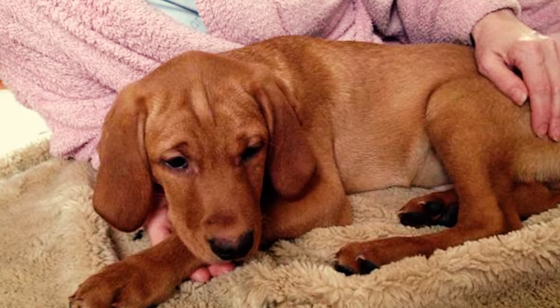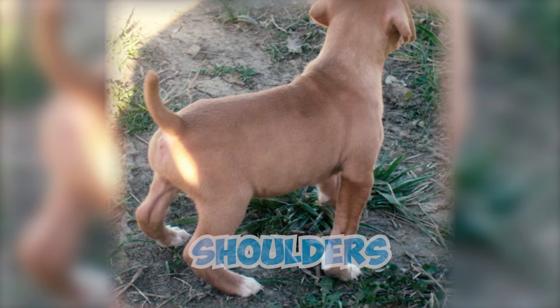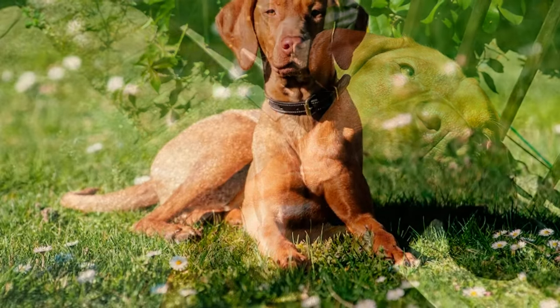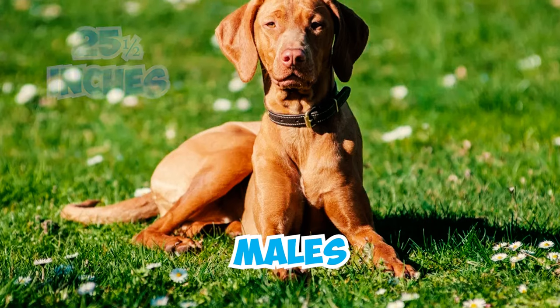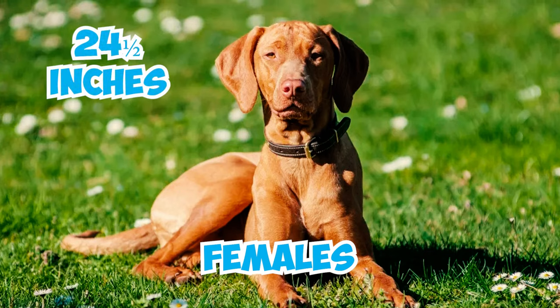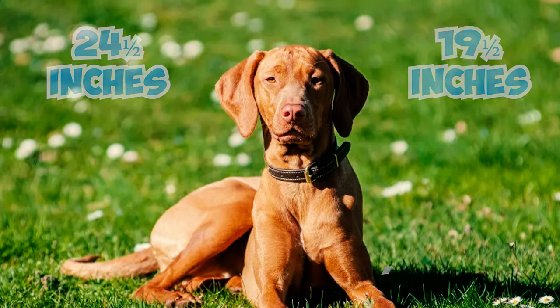Number 8: The American Kennel Club standards disapprove of a dog having a black nose, white areas above the toes, on the shoulders, or neck, or a very long coat. They also specify size limits, with males not exceeding 25.5 inches or falling below 20.5 inches, and females not exceeding 24.5 inches or falling below 19.5 inches at the highest point over the shoulder blades.